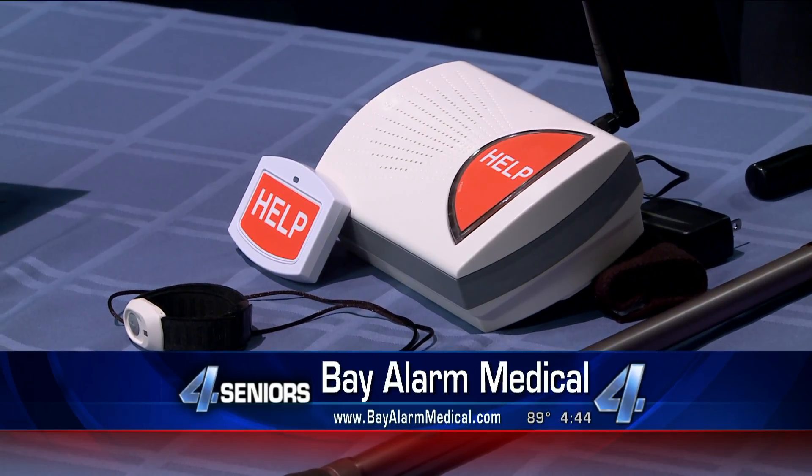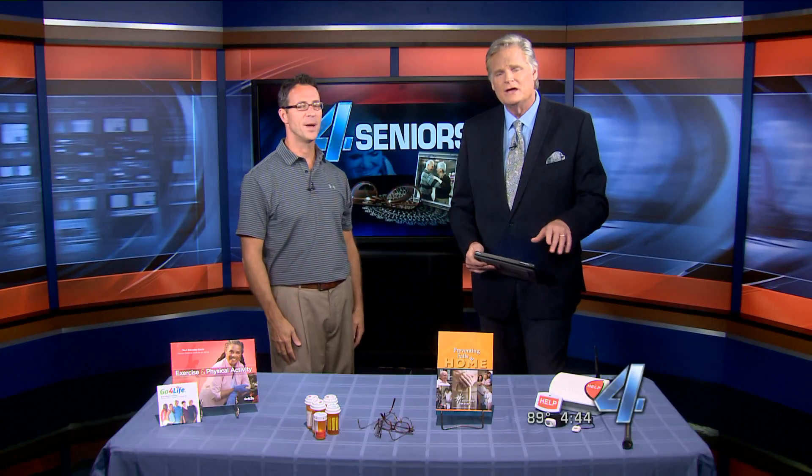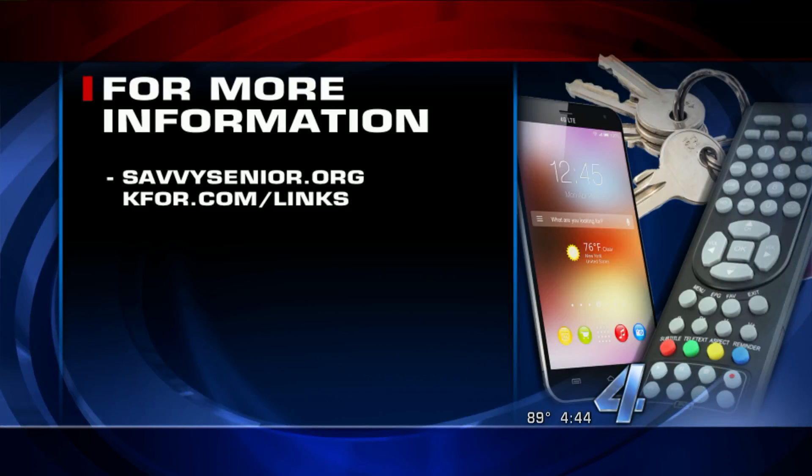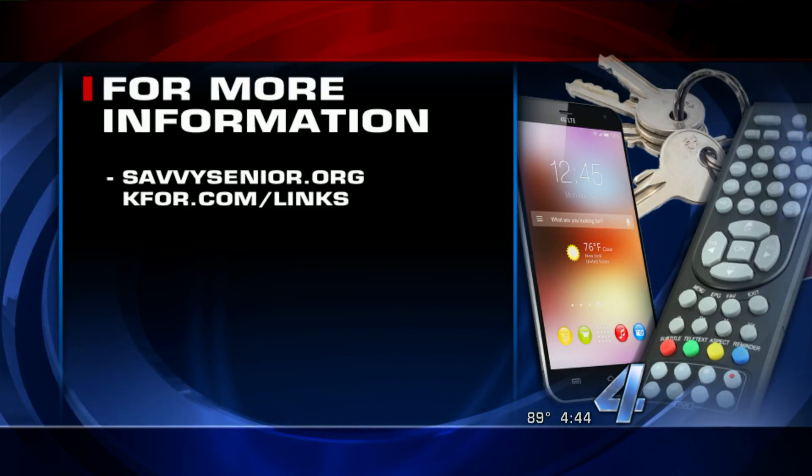It gives families great peace of mind to make sure their loved ones are okay. For more info on preventing falls, check out Jim's website at SavvySenior.org. We also have a link at our website to make it easy — KFOR.com.